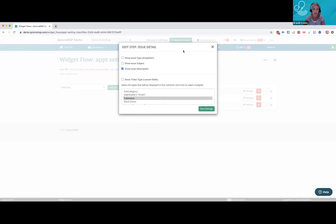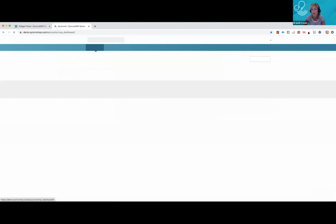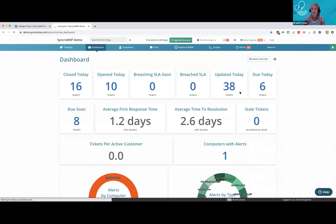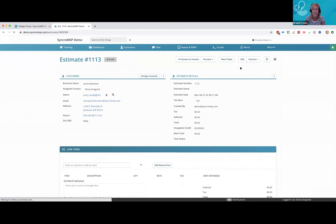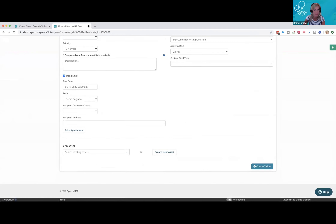A question about creating a ticket from an estimate: if you go into your estimates and open any estimate, you can either convert it into an invoice or create a new ticket from it. Any line items from the estimate will show up on the ticket.